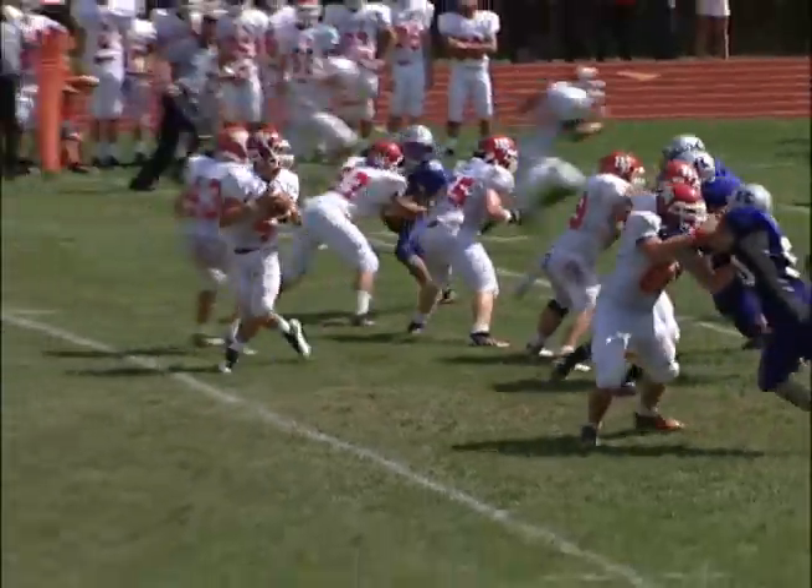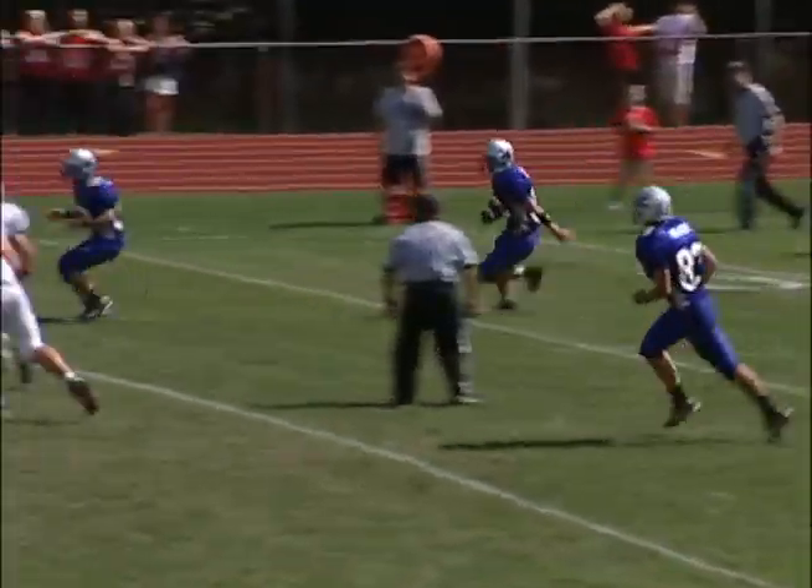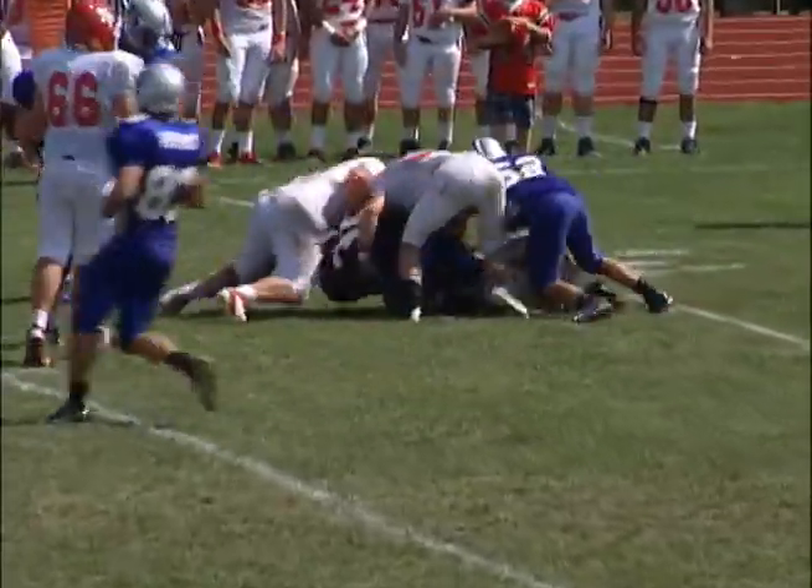High Point driving to take the lead right here. High Point quarterback Tim Linder throws it up — right to Dylan Wunder, who runs it back to his own 31-yard line.